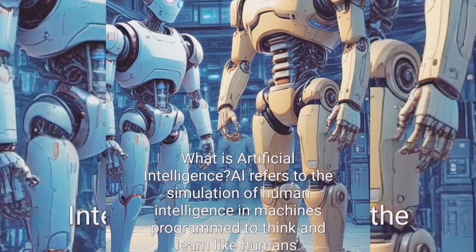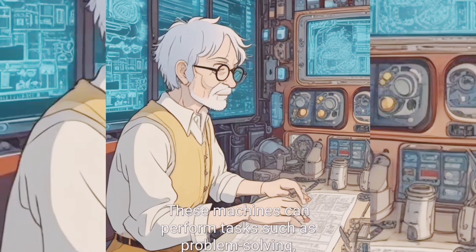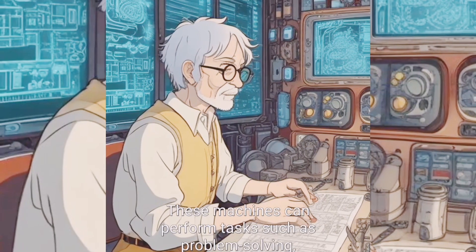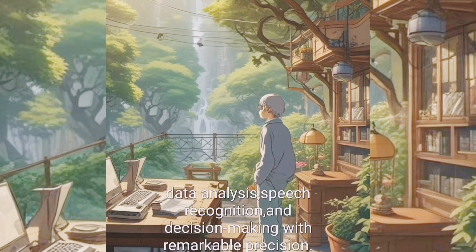What is Artificial Intelligence? AI refers to the simulation of human intelligence in machines programmed to think and learn like humans. These machines can perform tasks such as problem solving, data analysis, speech recognition, and decision making with remarkable precision.